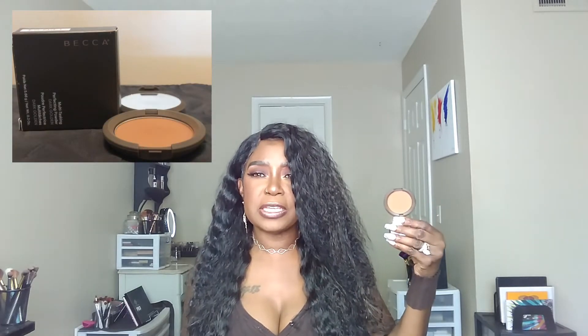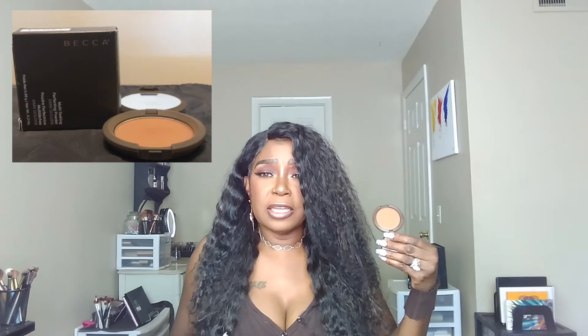First up is a product I use all the time — the Becca Multitasking Perfecting Powder. This is in Dark Golden. I was in Marshalls and I found this great buy. I don't know why I haven't used the powder before, because I'm wearing it now and it matches my skin color perfectly. It's not heavy — it's light and it's matte. I paid $7.99 for it and it comes with a little mirror. And this is actually how I found this particular shade — hidden behind another item.